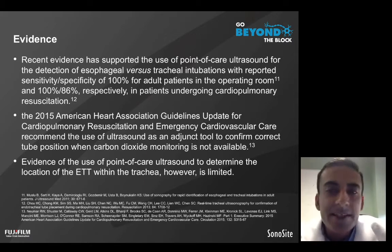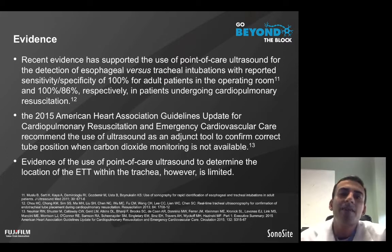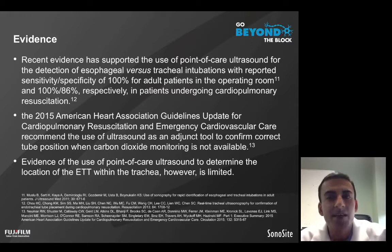There has been evidence supporting the use of point-of-care ultrasound for the identification of esophageal versus tracheal intubation, with reported sensitivity and specificity of 100% for adult patients in the operating room, and similar figures for patients undergoing cardiopulmonary resuscitation. The American Heart Association has now updated their guidelines to include ultrasound as an adjuvant tool to confirm correct endotracheal tube position when CO2 monitoring is not available.